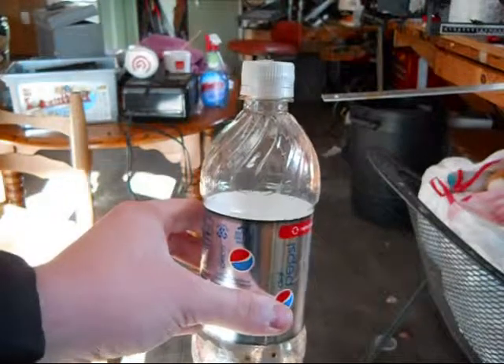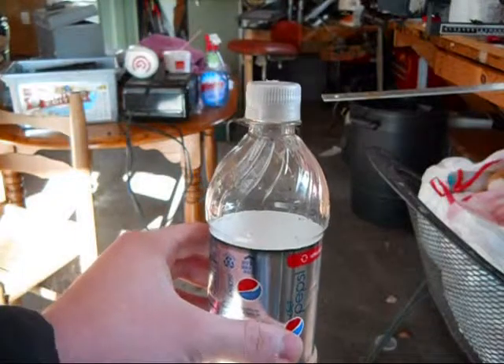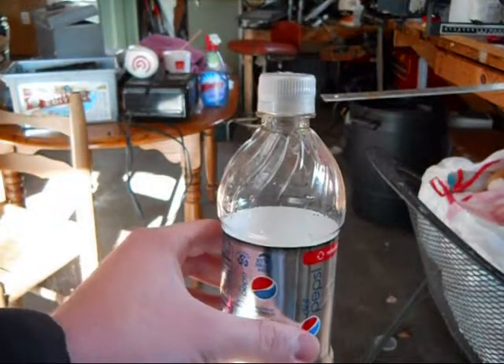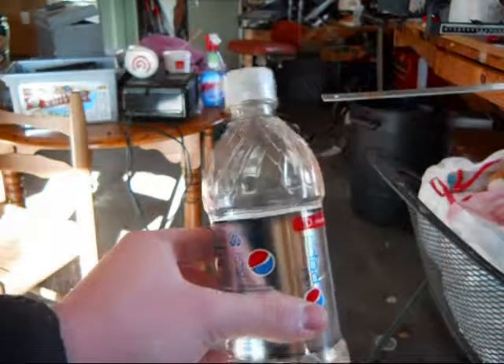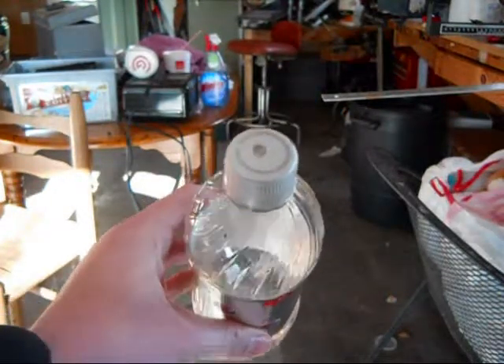Hey YouTube, this is AirlinerDo12. Fumbling across the shop today and I accidentally came up with another experiment to prove that Bernoulli's principle is still true to this very day. Take an ordinary bottle and drill a quarter inch hole in the top.